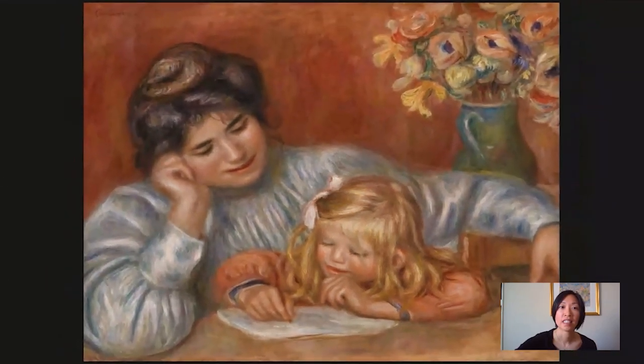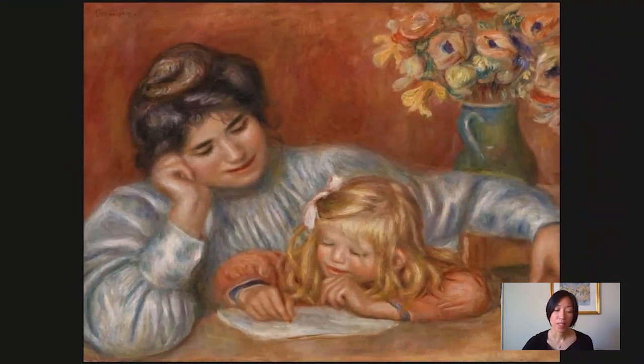The nanny, Gabrielle Renard, was actually the cousin of Renoir's wife, Aileen. She came to live with the Renoirs when she was 16 to help watch the kids. Coco was the youngest of three boys; his older brothers were Pierre and Jean. Gabrielle eventually would become one of Renoir's favorite models, and she posed for many nudes and many figure paintings. But at this point, she was mostly painted doing her job and with his kids.